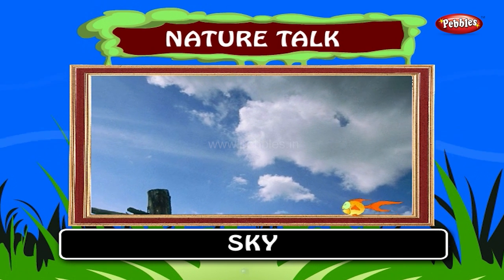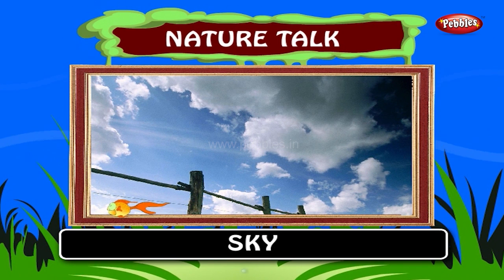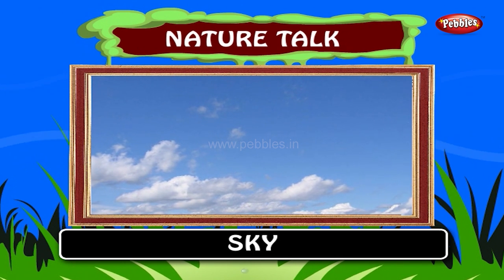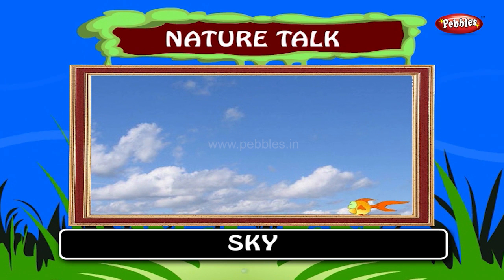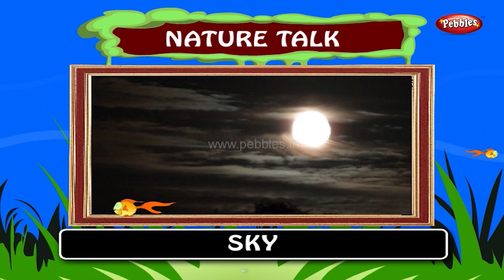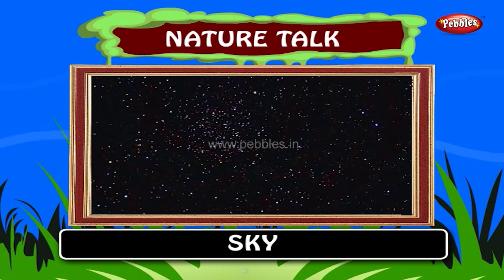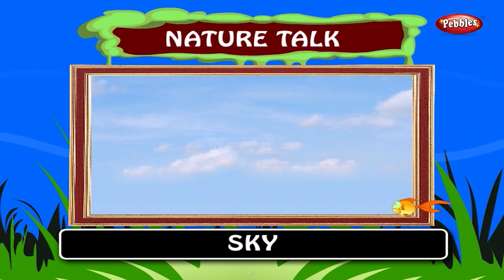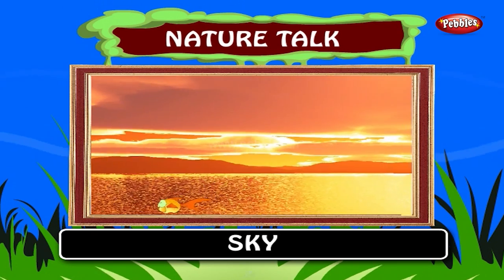Sky. The sky is the part of the atmosphere or of outer space visible from the surface of any astronomical object. During daylight, the sky of earth appears as a deep blue surface because of the air's scattering of sunlight. At night, the sky appears as a black surface scattered with stars. In the field of astronomy, the sky is also called the celestial sphere. The sky can turn a multitude of colors such as red, orange and yellow during the day and black at night.